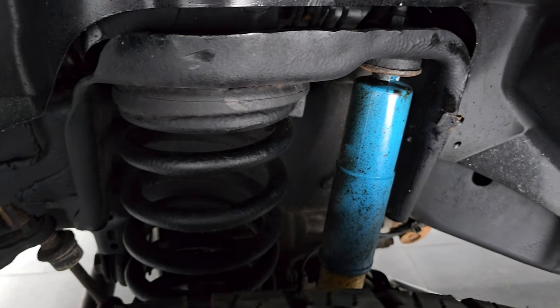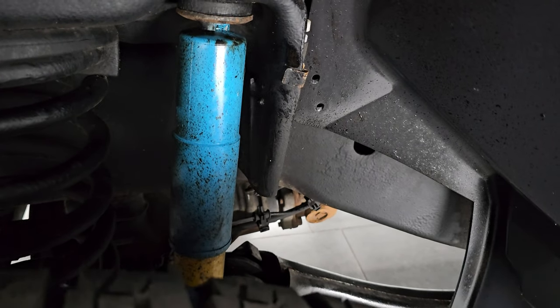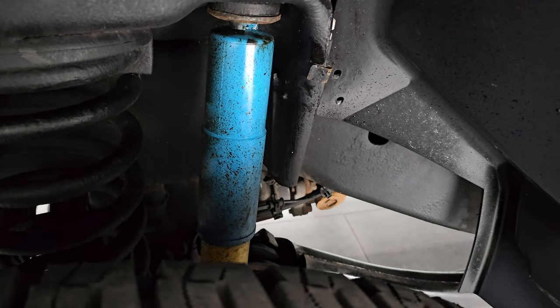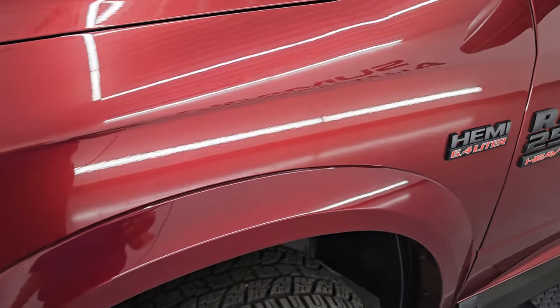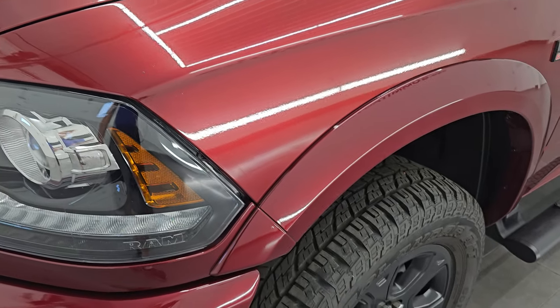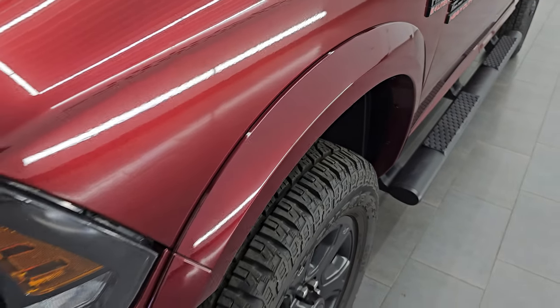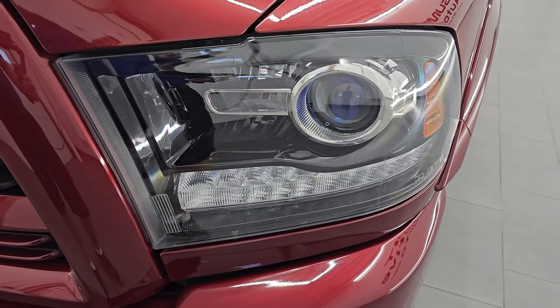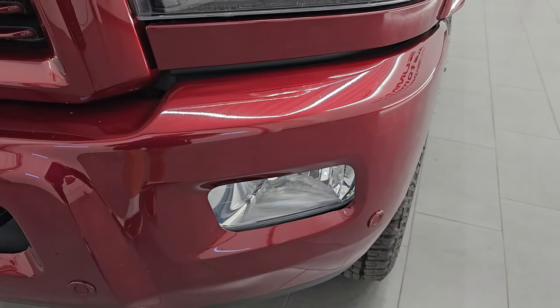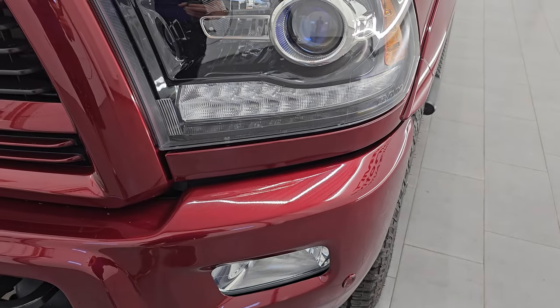These are LT 285/60R20s and I would say they probably have about 90% of the tread left on them — very new tires on here. The frame and underbody is in pretty nice condition. It does have the Bilstein shocks, part of that 4x4 off-road group. The front fender is in excellent condition — didn't see any major dents or dings on there, and you do get the fender flares, part of that Laramie package.